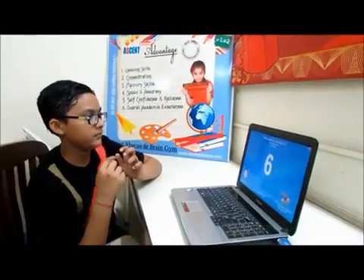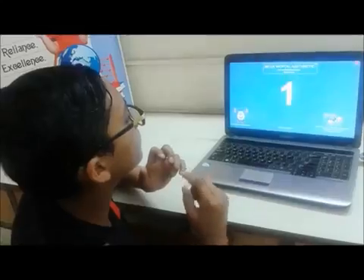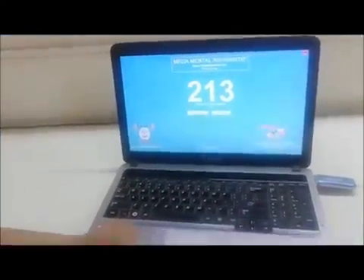The type of concentration required in this program is depicted in this demo by Prucker Middle, an Ascent Abacus student. Here, he calculates a string of numbers generated by the Digital Memory Anson program. The answer is? 230. Right, the answer is 236.